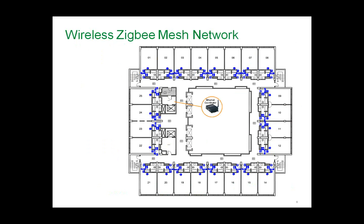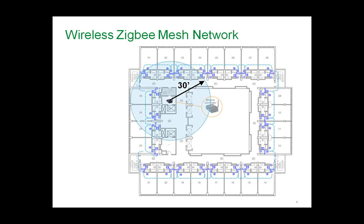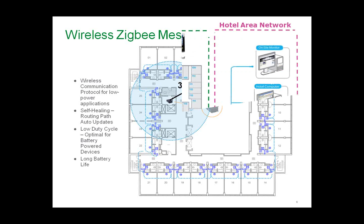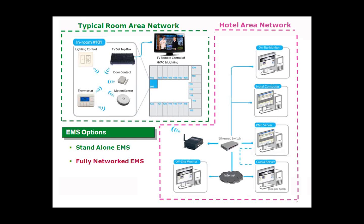In a network system you have a Zigbee mesh network with a group coordinator in the IT closet. All thermostats wirelessly communicate back to that coordinator in a mesh network. The room area network consists of the smart thermostat with its children devices and can tie into a set-top box for HVAC and lighting control through the TV remote. The hotel area network ties into the group coordinator, which connects to the PMS, on-site and off-site servers, and both remote and on-site monitoring. These are the two system types: standalone and fully networked.